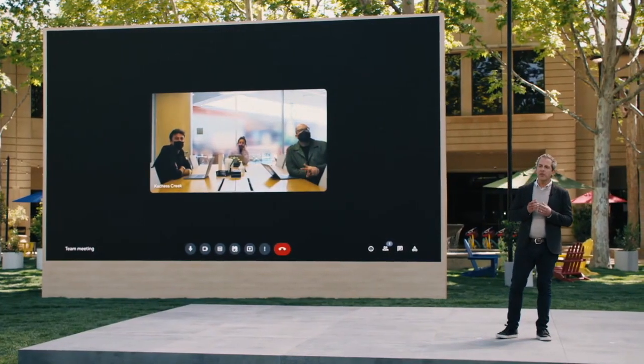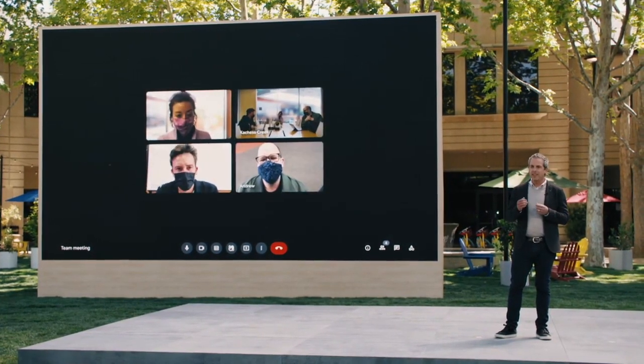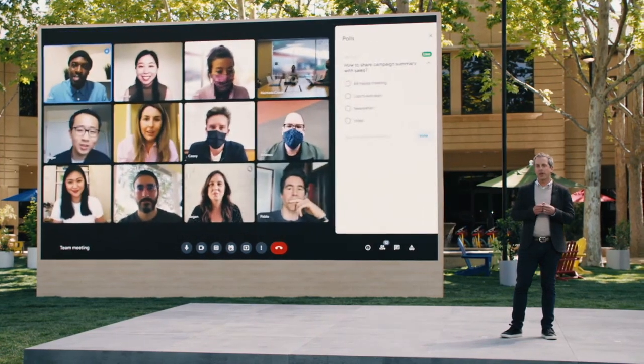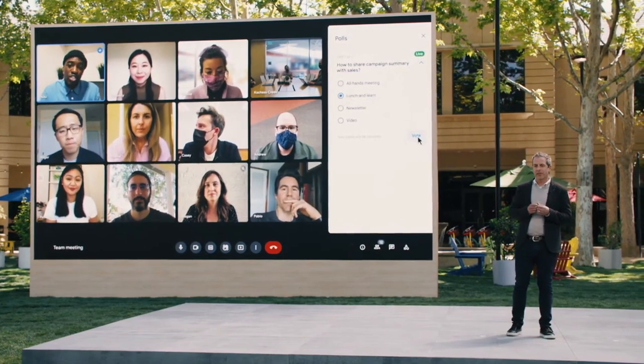Companion mode gives each of Adoo's teammates in the office their own video tile so they can stay connected to their remote colleagues, and everyone can participate in polls, chat, and Q&A in real time. Companion mode is coming to Google Meet later this year.